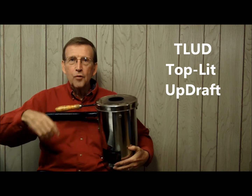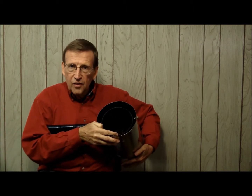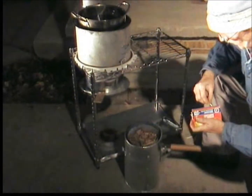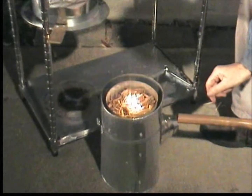T. Ludd means top-lit updraft. Basically, it is a vertical cylinder that holds dry biomass fuels. We ignite it at the top — being top-lit — and then the updraft is the air that comes upward through that column of fuel.